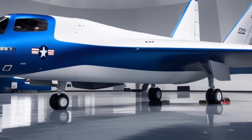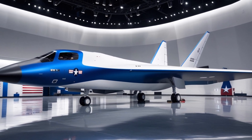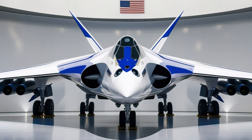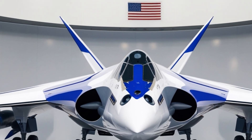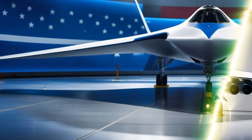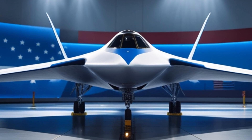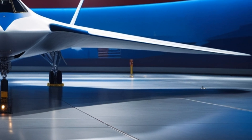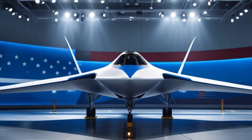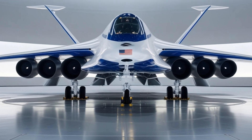Stealth isn't just for offense — it's also a crucial safety feature. The B-2's low-observable technology keeps it undetectable, reducing the risk of interception. Redundant flight control systems and fail-safe navigation ensure reliability even in extreme conditions. Pilots are equipped with advanced ejection seats and emergency oxygen supplies. The aircraft's self-defense systems can disrupt incoming missiles, keeping it protected even in hostile airspace.